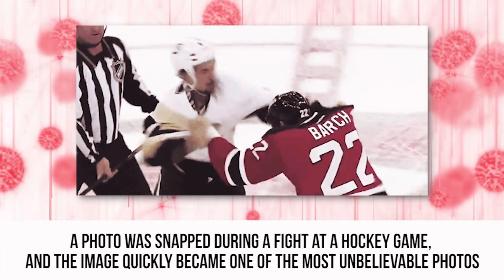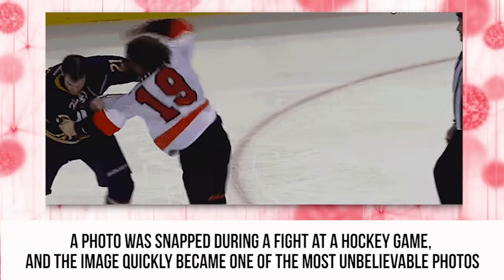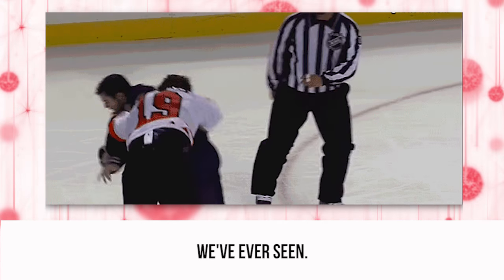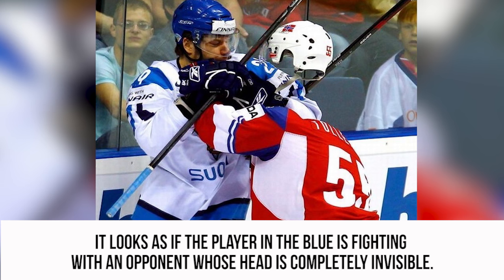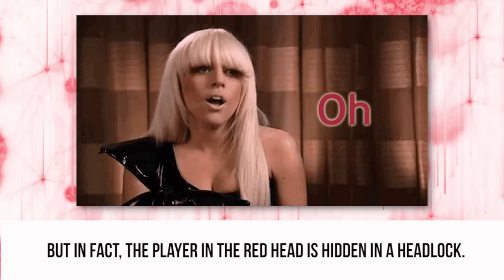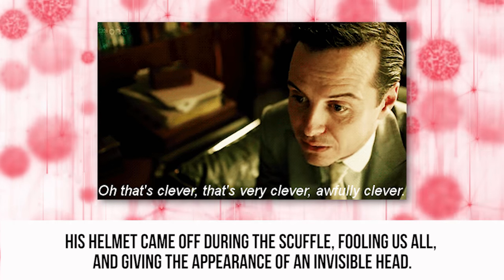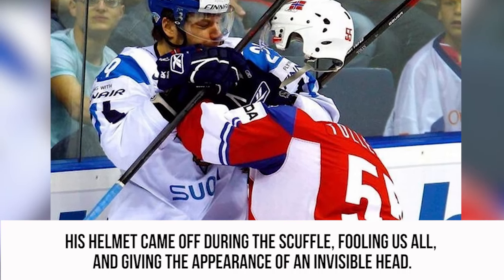Invisible Head. A photo was snapped during a fight at a hockey game, and the image quickly became one of the most unbelievable photos we've ever seen. It looks as if the player in blue is fighting with an opponent whose head is completely invisible. But in fact, the player in red has his head hidden in a headlock. His helmet came off during the scuffle, fooling us all and giving the appearance of an invisible head.